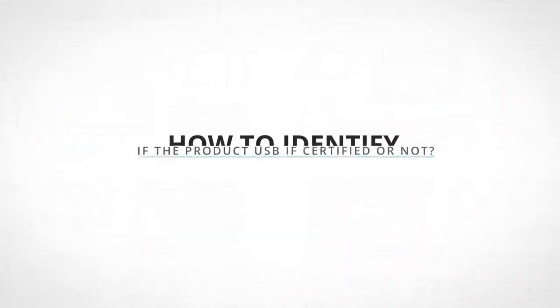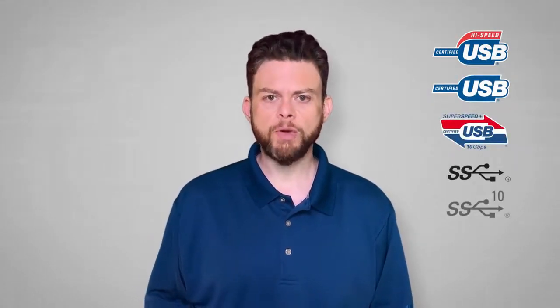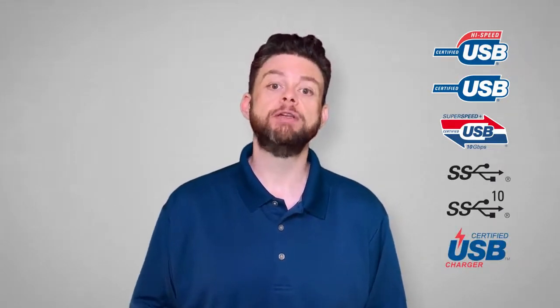How to identify if the product is USB-IF certified or not? Make sure to look for the USB-IF certified logo on the device. NECK Tech chargers have this distinctive logo which indicates that the devices have been certified to perform safely and accurately with other USB units.